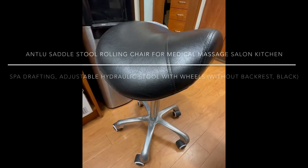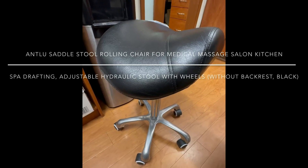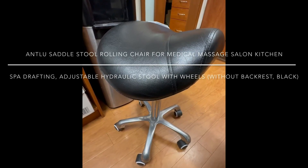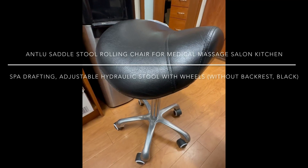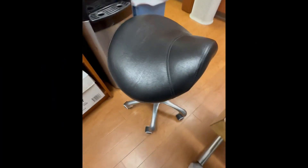Aloha everyone, this is DJ Ice and this is the Aunt Lou Saddle Stool Rolling Chair for a medical massage salon, kitchen, or spa drafting. It's an adjustable hydraulic stool with wheels. It doesn't come with a backrest and it comes in all black.